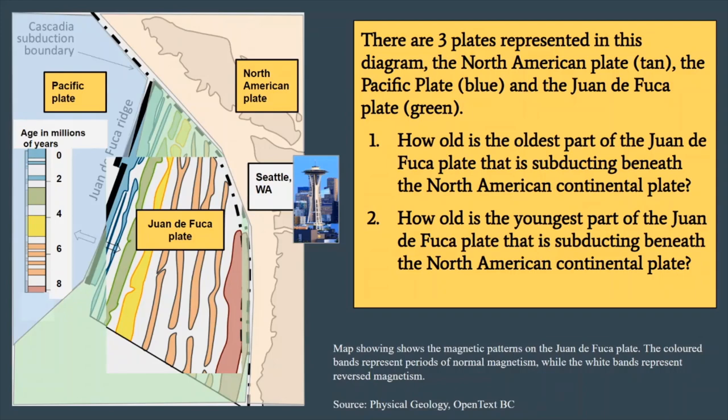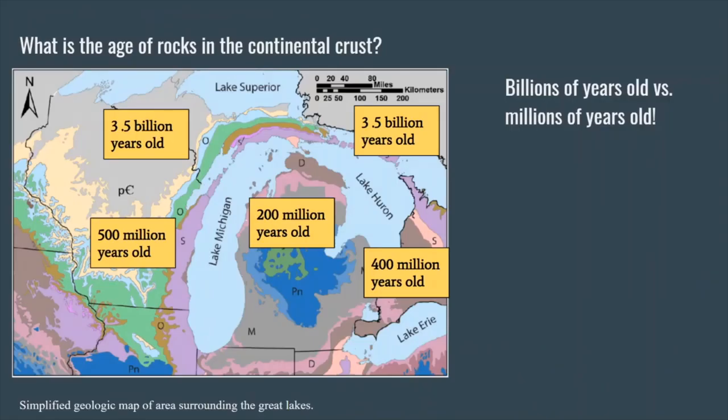We can see the oldest part is going to be the red section on the Juan de Fuca plate, about 8 million years old. And the youngest bit of crust that's subducting — actually subducting under Vancouver, British Columbia — is only a couple of million years old. How does the age of rocks of the ocean crust compare to that of the continental crust? If we take a look at the center of North America by the Great Lakes, we can see that the ages are multiple orders of magnitude larger — moving from 2 to 8 million years old up to 200, 400 million years old, and some of the oldest rocks in the center of North America are billions of years old. We can see 3.5 billion years old for some of the rocks in upper Wisconsin.